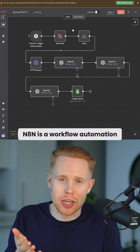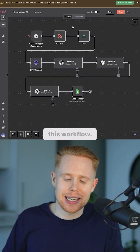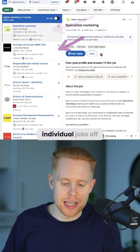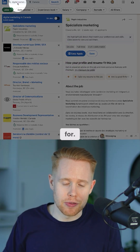N8N is a workflow automation tool that allows you to automate all the work you hate doing. Inside this workflow, what's going on here is we're going to automatically pull every single one of these individual jobs off of Indeed in the particular niche that we're looking for.